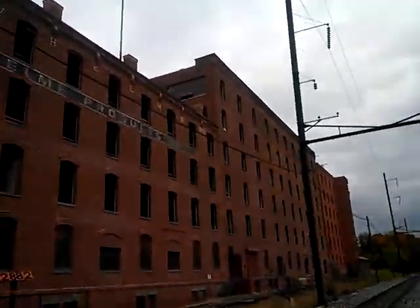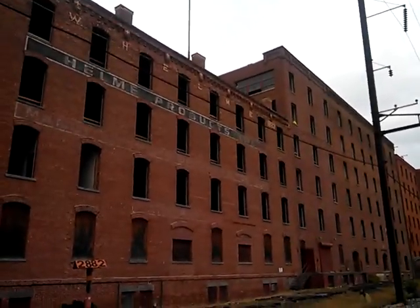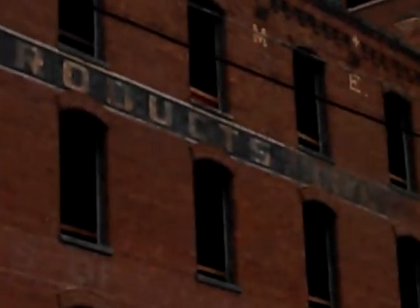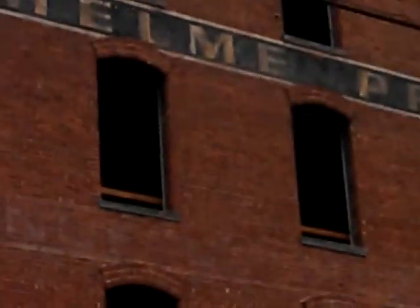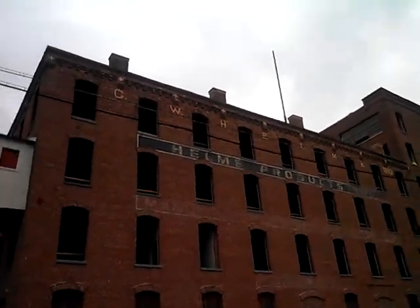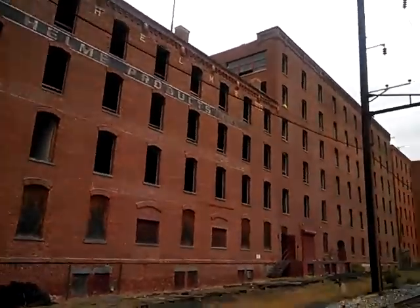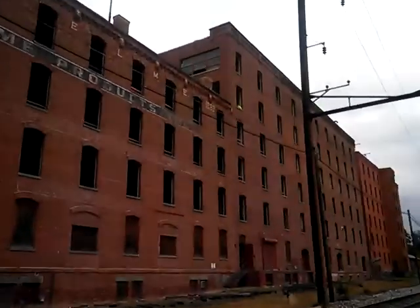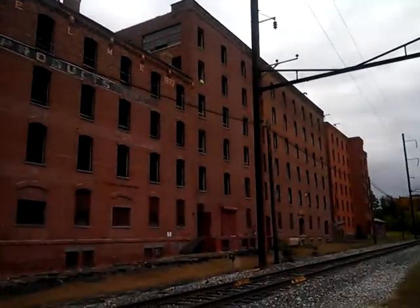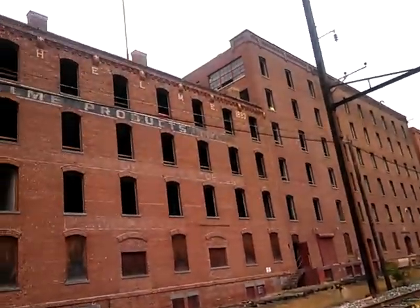Look at this — you can zoom in. Look at those tracks. The Helmeta Products. They made snuff, stuff people sniffed in the old movies. 1883.